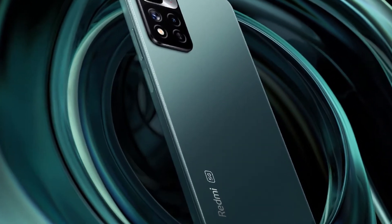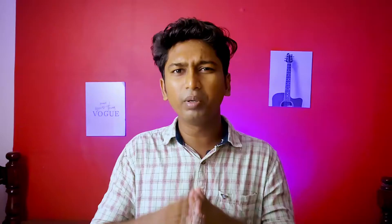Redmi Note series — Redmi Note 11 and Note 11 Pro. These two phones were launched in October. Compared to the Redmi Note 10, there is a lot of difference. It was very different.